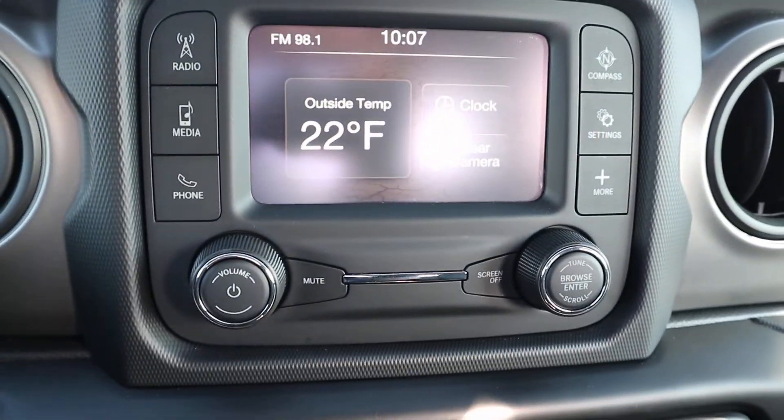Angel here at Terry Henricks Chrysler. Going to take you on a quick walk-around of this 2020 Jeep Wrangler Sport.